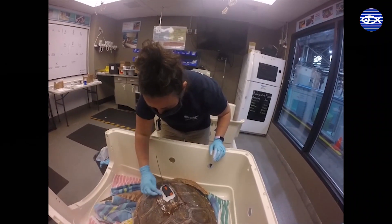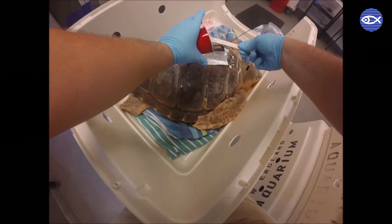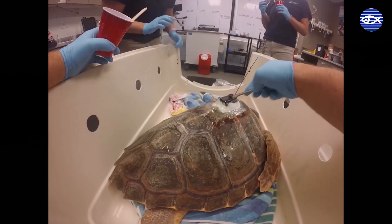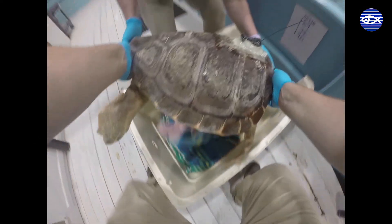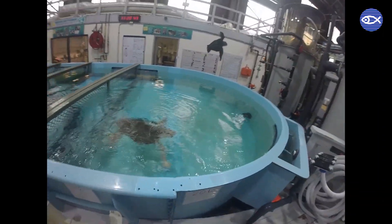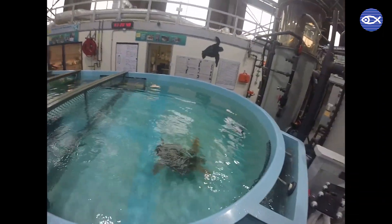We have a permit that allows us to put the satellite tags on. There are stipulations and regulations in that permit, and one of those is that the tag size does not create too much drag for these turtles when they go back into the ocean.